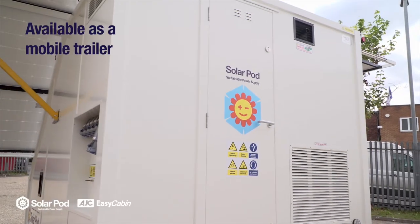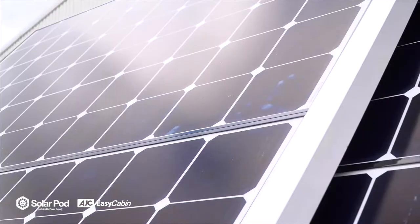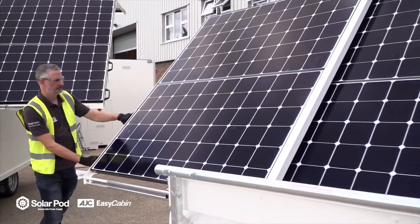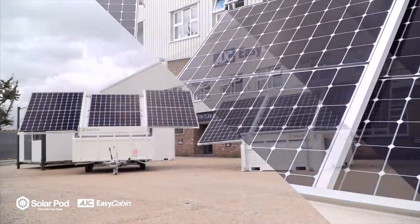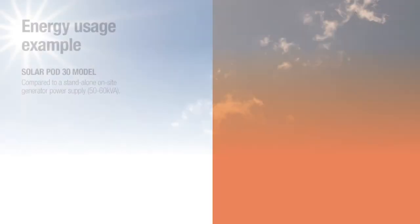The SolarPod houses all the systems needed to generate and store solar power and distribute it to where it's needed on site. With the generator and batteries working alone, it can still make large fuel savings compared to a standard non-hybrid large diesel generator.